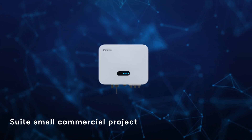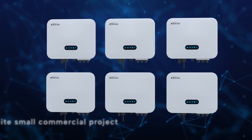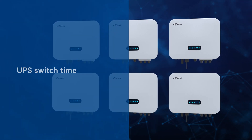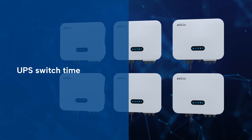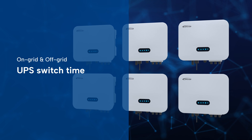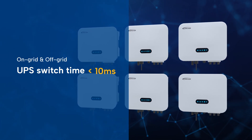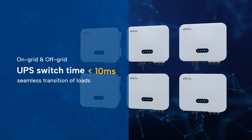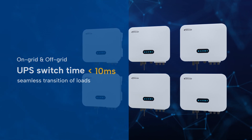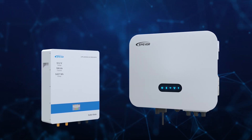The ELS is perfectly suited for small commercial projects with its standard six-device parallel solution. The switching time at the UPS level is crucial for device performance during power outages. ELS is built for both on-grid and off-grid systems, featuring a switching time of under 10 milliseconds for smooth, seamless transition of loads.